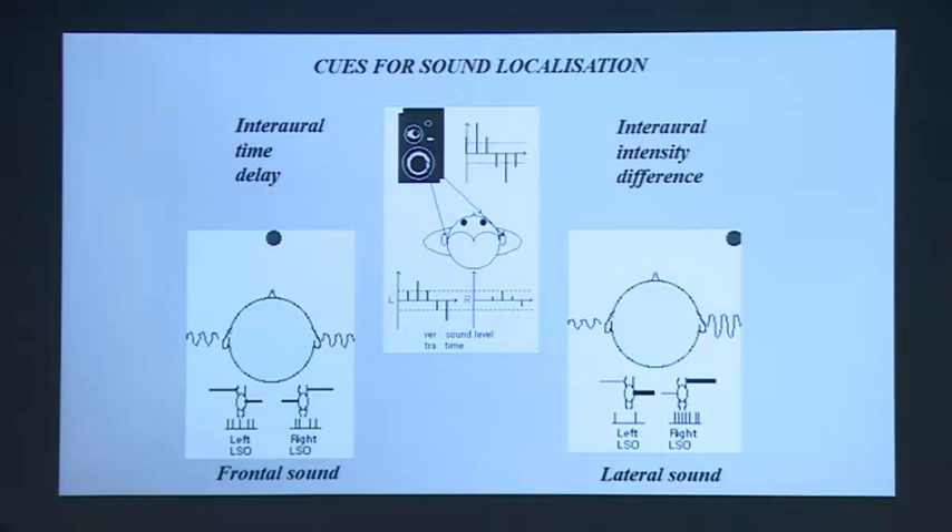The way that most vertebrates solve this problem is by having two ears. If there's a sound source out to my left, that sound source will hit my left ear a tiny bit earlier than it hits my right ear — so there's a time difference between when it hits the left and the right. If it's right out in front or behind, it will hit both ears at the same time. So you go from zero time difference to a max time difference as you move from front to side. Similarly, there's also a tiny intensity difference — it's a little bit louder in one ear than the other. Most vertebrates compute these time differences and intensity differences in order to pinpoint where a sound is coming from. But to do that, you need millions of neurons.